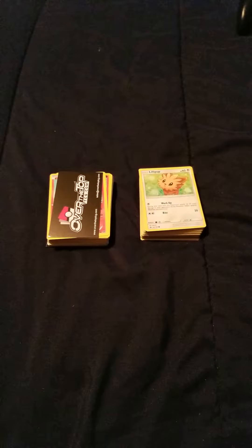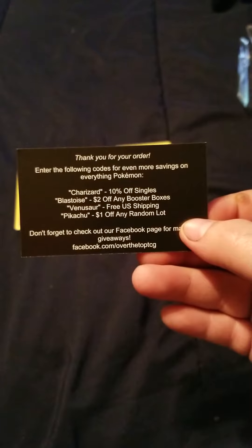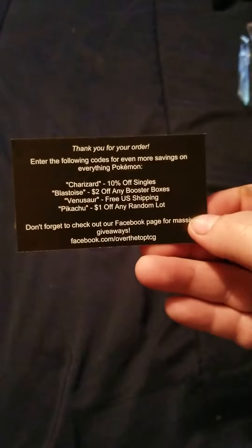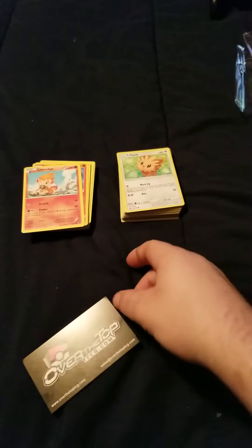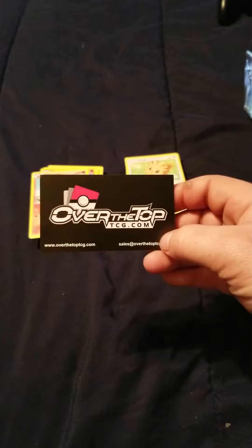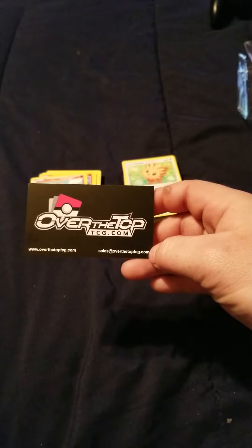I ordered a pack of cards online from eBay. I wanted to see if the ones online would be different, whether I'd get more rare ones. I actually got a hundred cards and collectibles for $13. The company's card — yep, that's their card — it's Over The Top TCG dot com. I like it, so let's go ahead and start with this one because I know this pack is probably a little bit rare.